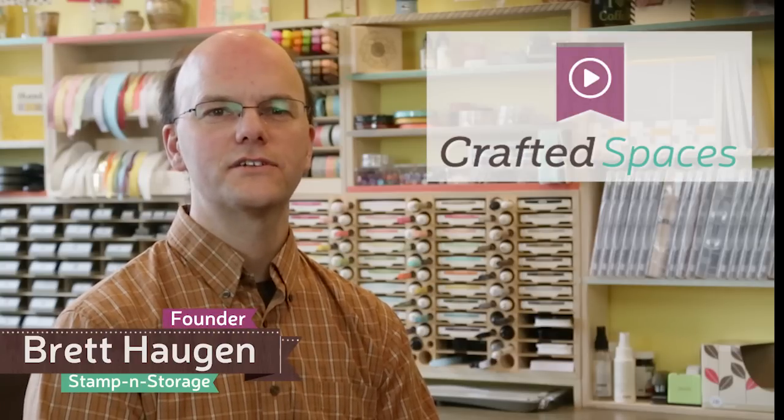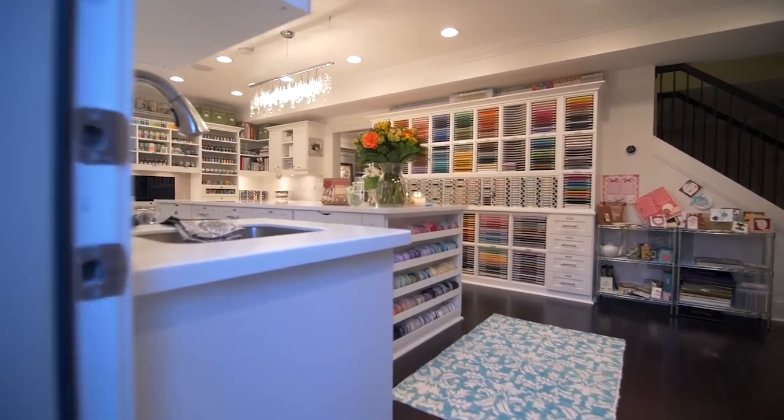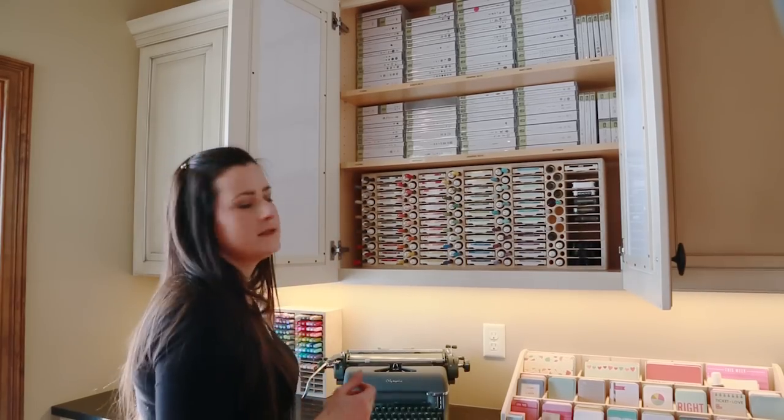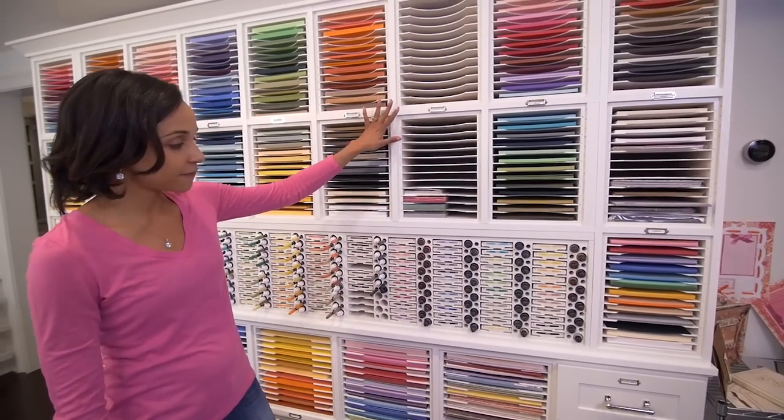Stampin' Storage presents Crafted Spaces. In this exclusive video series we will take you inside beautiful studios from across the United States. First you'll get expert advice for improving your craft area and designing your own dream studio. Later in the series we'll take you on guided tours of the rooms we visited that were definitely crafted spaces.